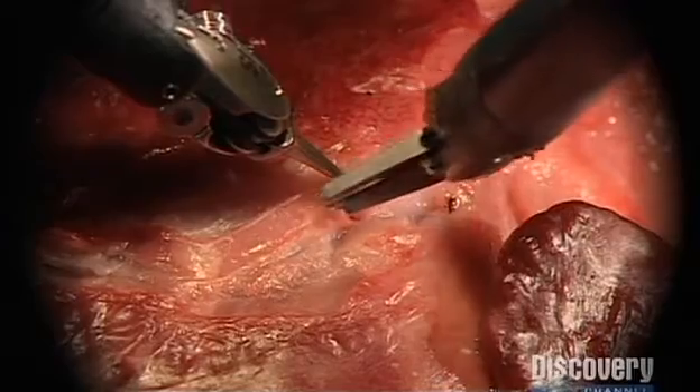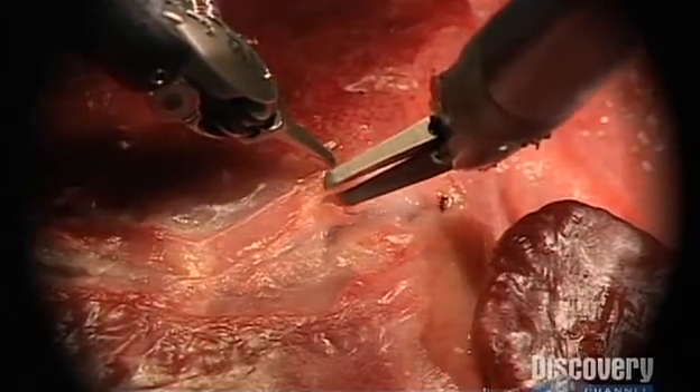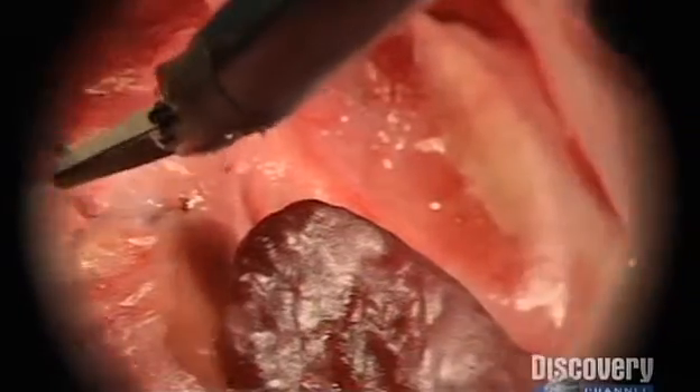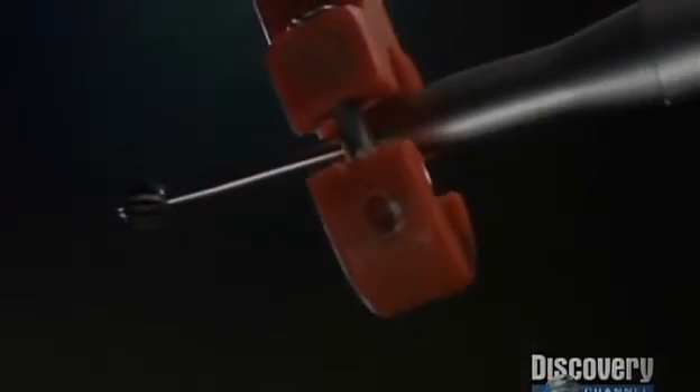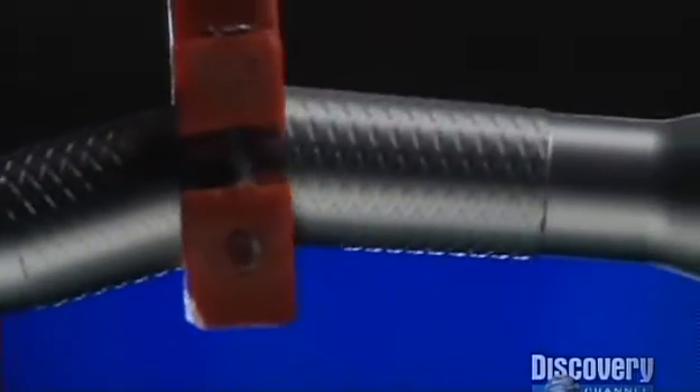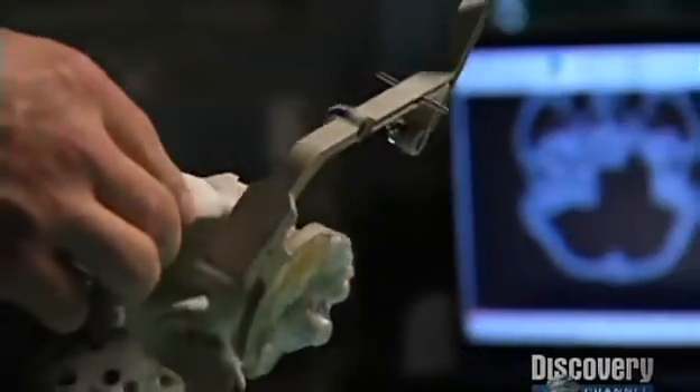In the future, robots wielding scalpels will be so precise they will perform surgery on individual cells. But even with ultra-precision, things can still go wrong. If a doctor makes a mistake, the robot will too. What we need is a robot smart enough to know better.